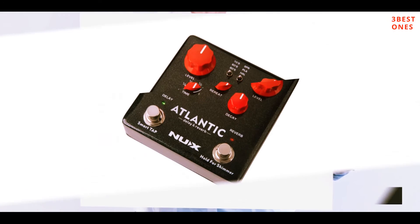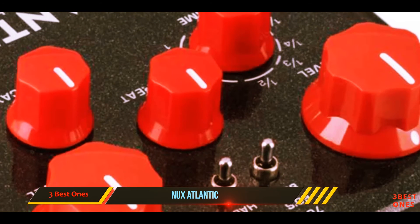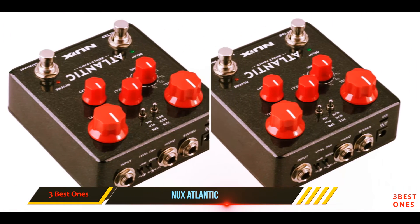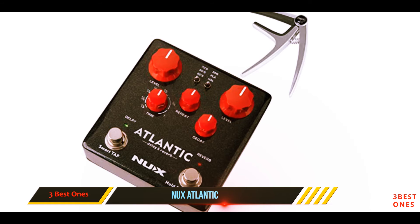And at number one on this list: the NUX Atlantic. The NUX Atlantic multi-delay and reverb effect pedal features an appealing and durable design that may withstand heavy use gig after gig. It has numerous delays, and with the smart tap tempo you can instantly sync all your delays. You get three classic delays and reverbs along with an extra shimmer effect.